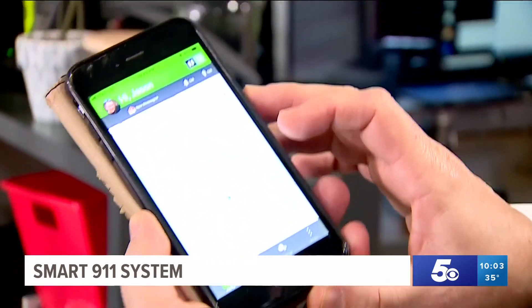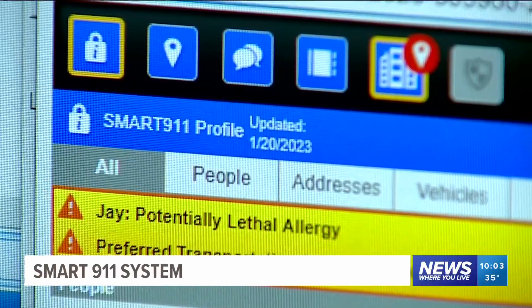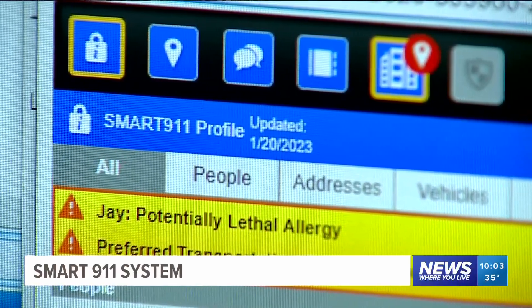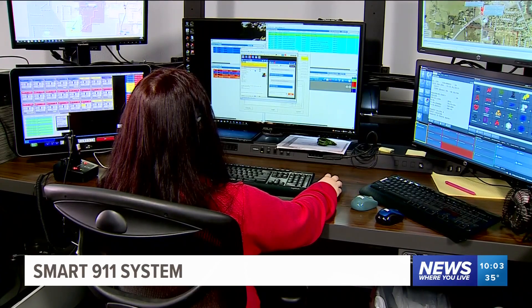As technology advances, so do our first responders. Smart 9-1-1 is a service where citizens can make their own safety profiles. And the safety profile aids and assists call takers, our 9-1-1 telecommunicators, as well as our first responders in not only responding effectively and efficiently, but having more situational awareness of what type of incident.